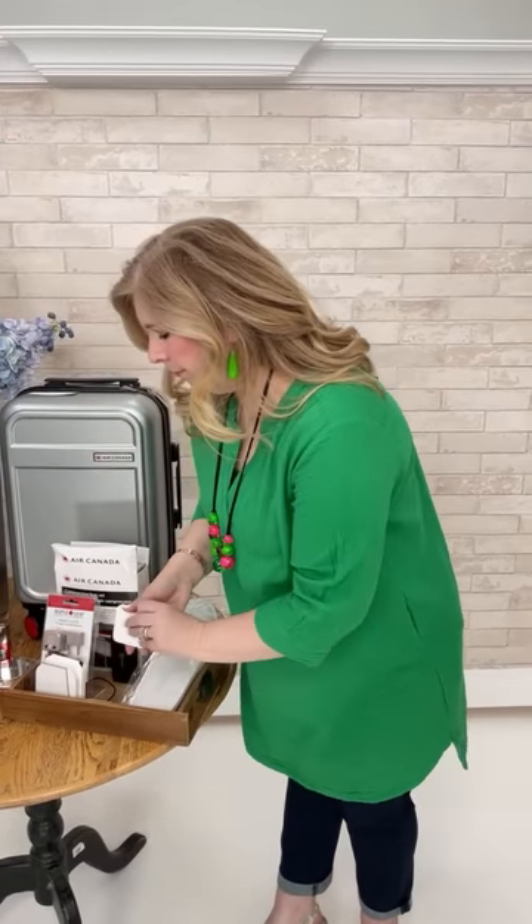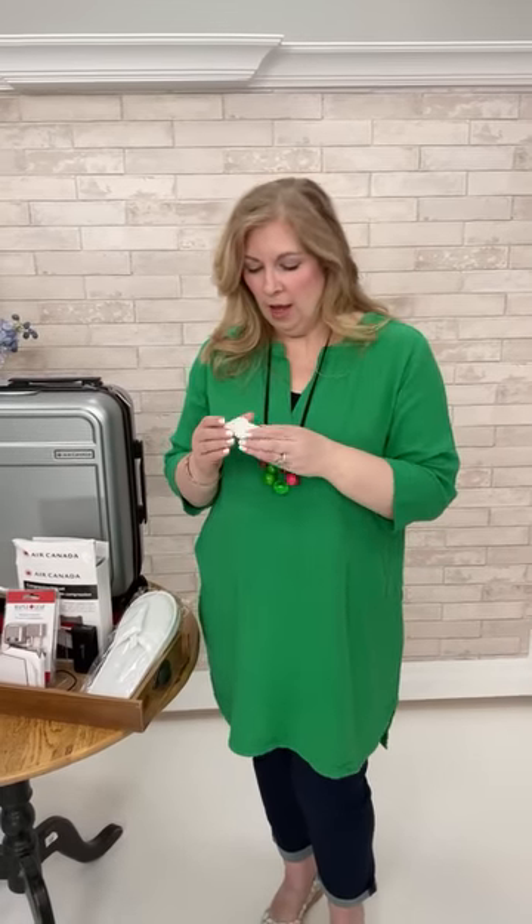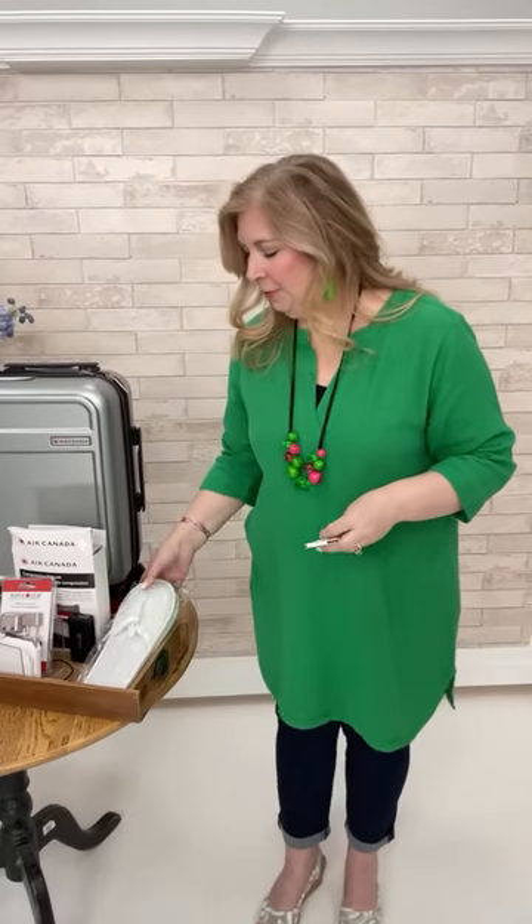Teresa bought the plug adapters at Walmart, which has a huge travel section right now. She only needed the small ones and they're so tiny they fit right in your purse. And for slippers — you can find packages on Amazon or dollar stores. She always keeps a stash at home.